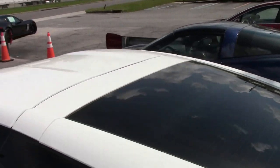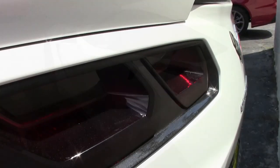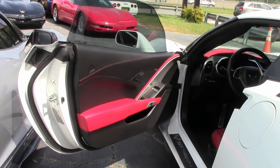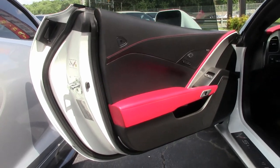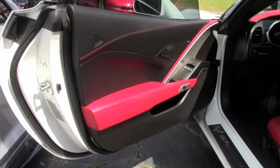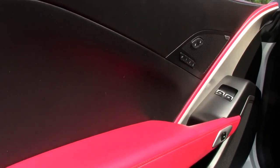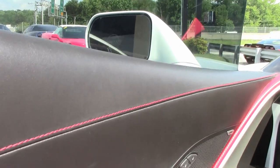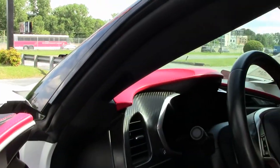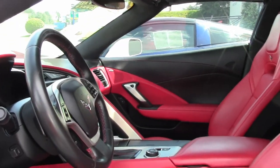Features on this car include the $8,000 3LT Preferred Equipment Group. This has the Nappa leather seating, the color-keyed instrument panel, the leather-wrapped instrument panel, center console and door panels. Heads-up display, Bose 10-speaker AM/FM XM MP3 stereo with steering wheel controls and MyLink. It has auto-dimming mirrors, heated and vented seats, dual-power seat bolster and lumbar, advanced theft deterrent, garage door transmitter and memory package.